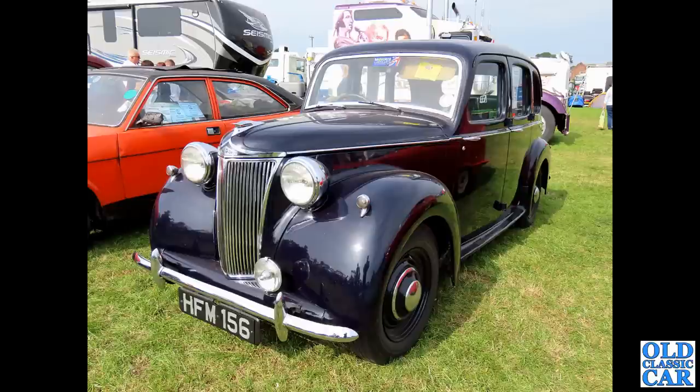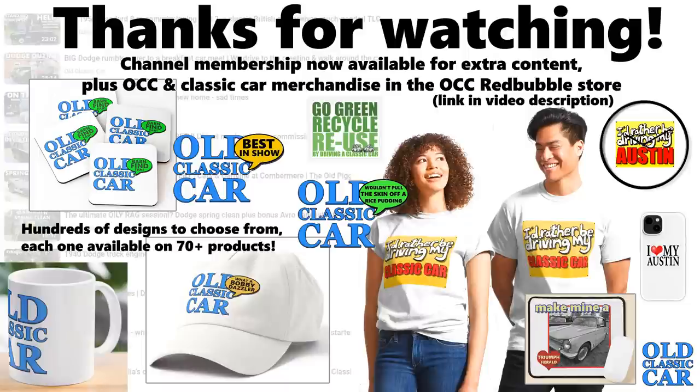HFM 156 - now this is a Lanchester LD10. There were two main versions you could buy: this is the Briggs-bodied all-steel car. A really, really nice quality little car these are, very impressive with the pre-selector gearbox as well - same as on the Daimlers.